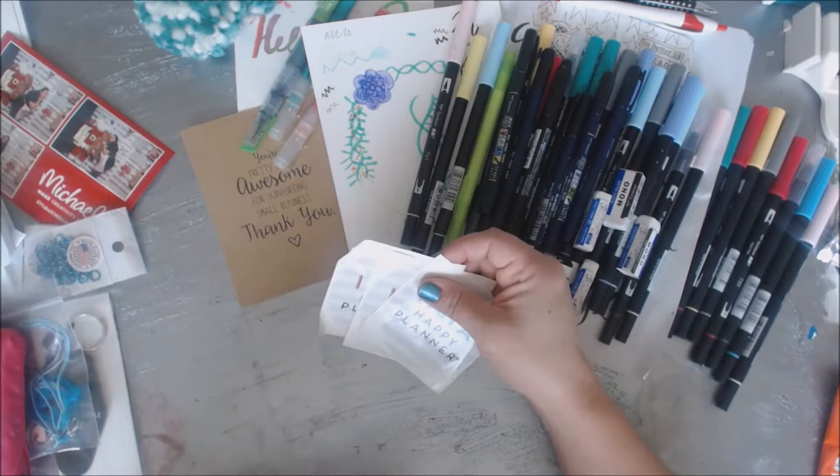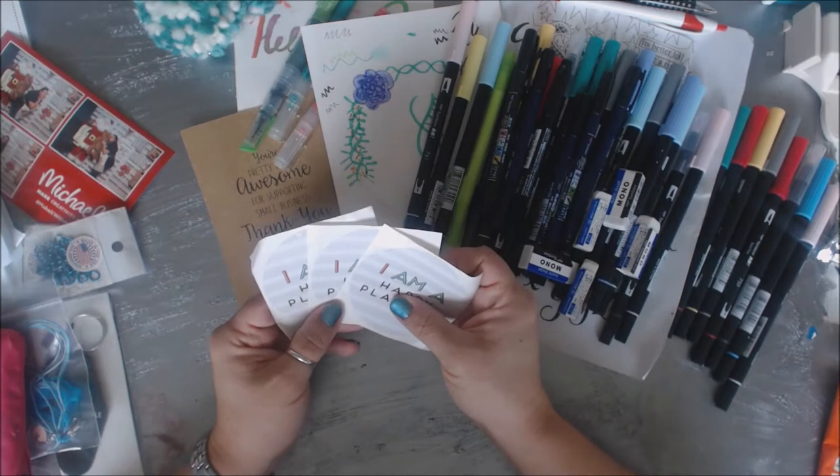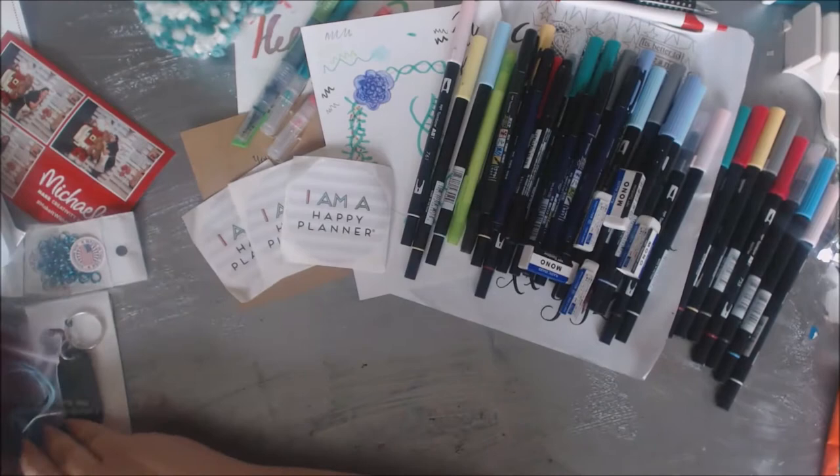Happy Planner was there, and they were doing more in terms of showing what their stuff is. I do have a video about some of the new products they have out. They were giving away a fun sticker - 'I am a Happy Planner' - which I thought was pretty fun. Every time I walked by I asked for another one, and she said sure, go for it.